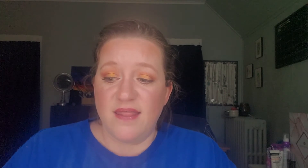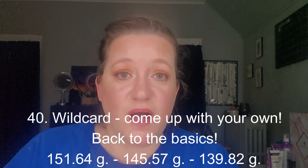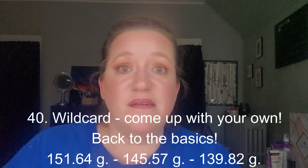The next one I had was for prompt number 40, a wild card where you come up with your own. I came up with the prompt 'Back to the Basics.' I feel like the 80s was pretty basic — just basic everything, minus the color and the hair.